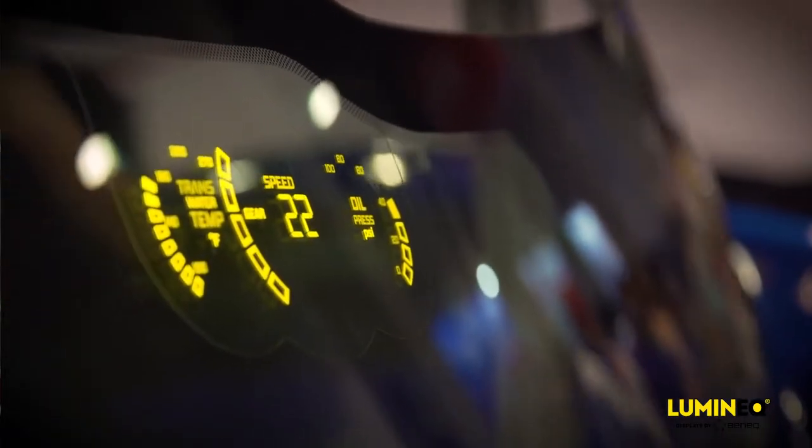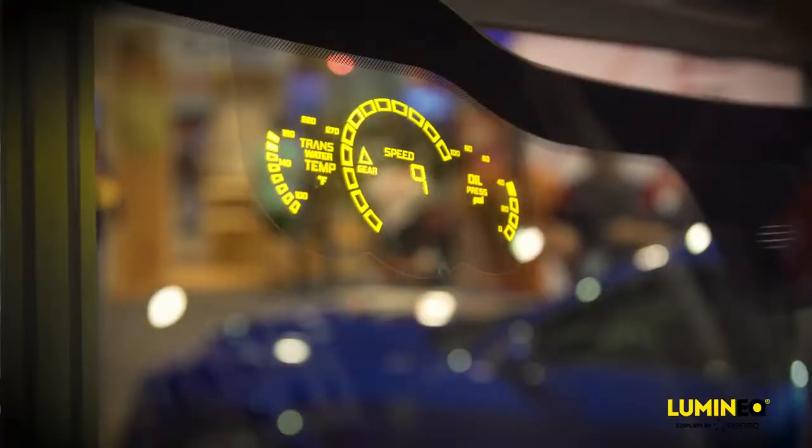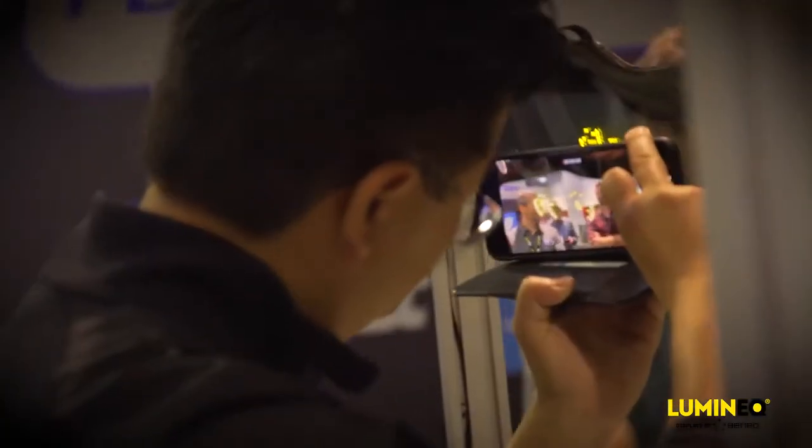Lifetime is 100,000 hours to 85% brightness, and that's also independent of temperature. We are not susceptible to humidity or UV, and we don't have degradation from sun exposure. That's what makes it perfect for any type of exterior glass application.